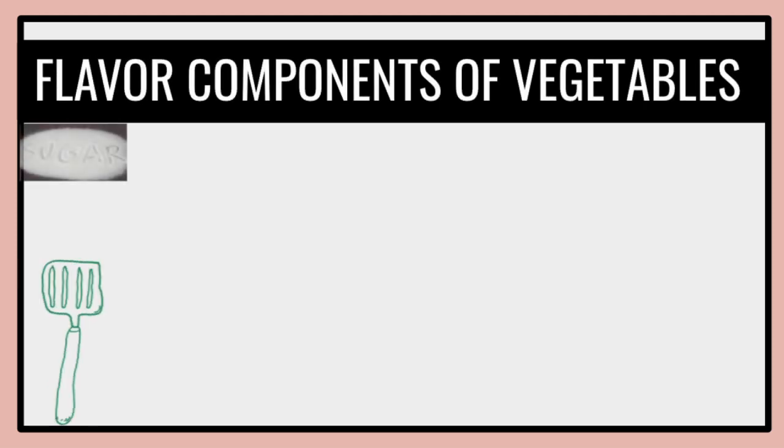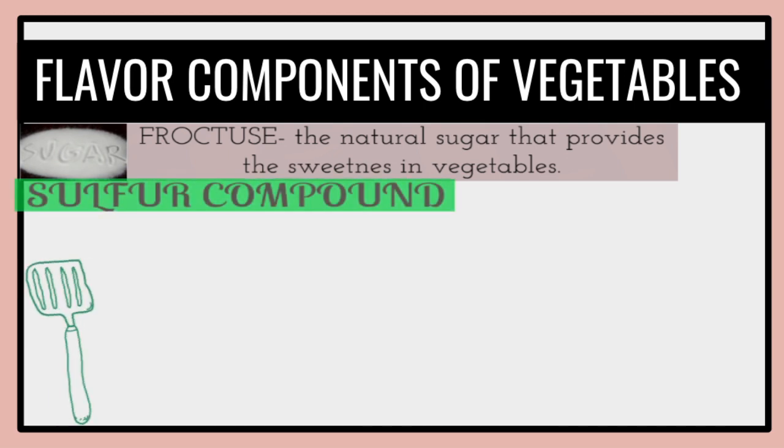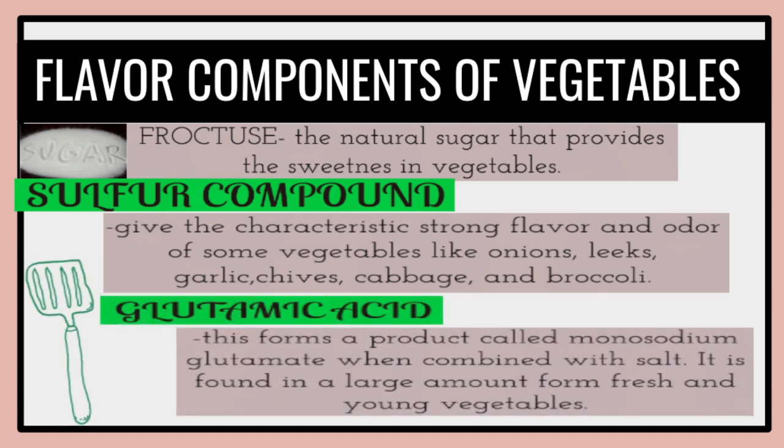Flavor components of vegetables. Sugar — specifically fructose — is the natural sugar that provides sweetness in vegetables. Sulfur compounds give the characteristic strong flavor and odor of some vegetables like onions, leeks, garlic, chives, cabbage, and broccoli. Glutamic acid forms a product called monosodium glutamate when combined with salt, and is found in large amounts in fresh and young vegetables.